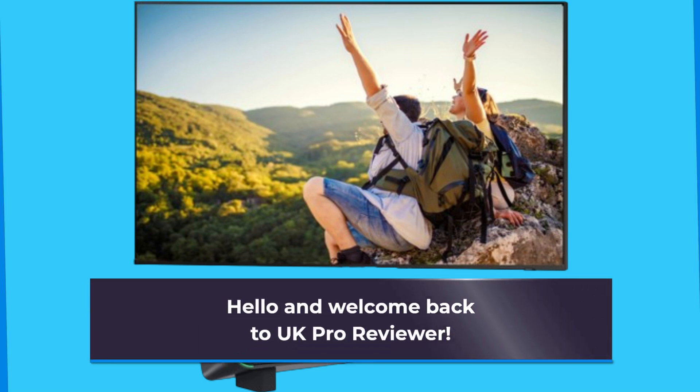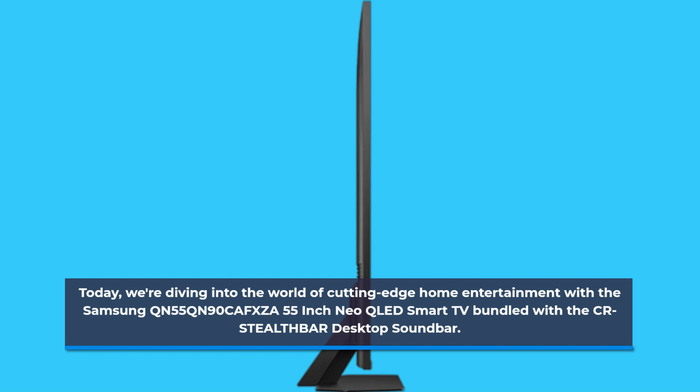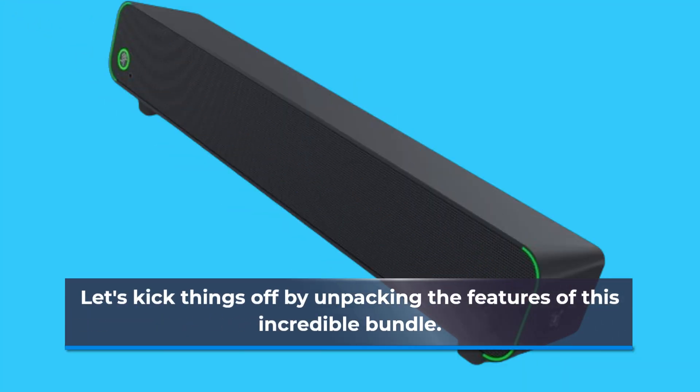Hello and welcome back to UK Pro Reviewer. Today we're diving into the world of cutting-edge home entertainment with the Samsung QN55QN90CAFXZA 55-inch Neo QLED Smart TV bundled with the CR Stealth Bar Desktop Soundbar. Let's kick things off by unpacking the features of this incredible bundle.